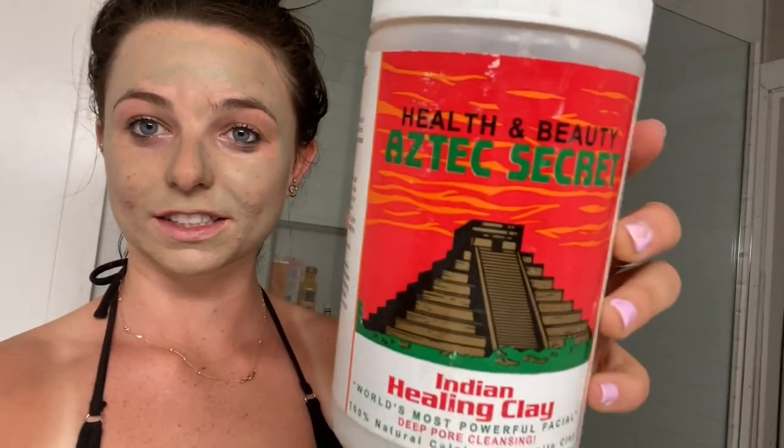Little post-workout, post-tan facial going down. If you guys haven't got this stuff off Amazon - this like healing Indian clay - oh my gosh, best stuff ever for your skin. Mix it with some apple cider vinegar. My skin clears up right away, even though I have bad skin. Just a huge difference - I definitely recommend it.